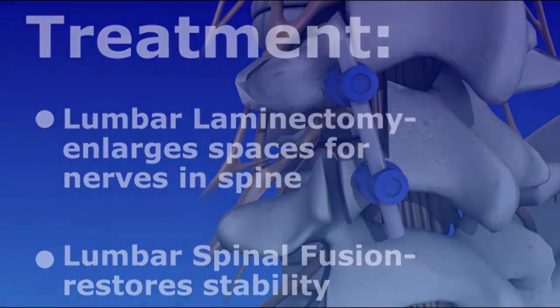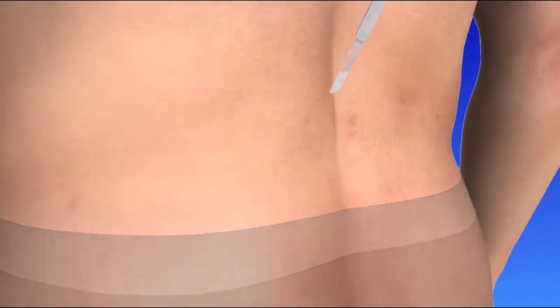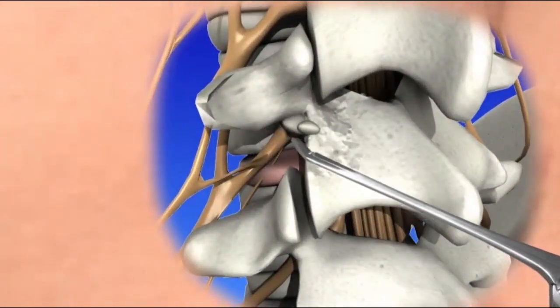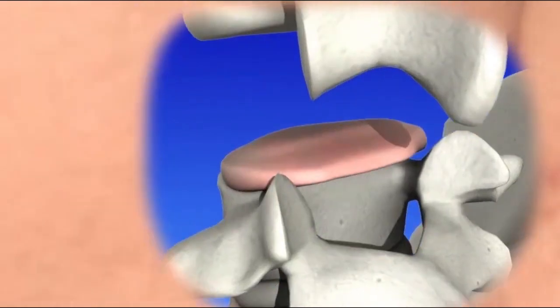Let's take a look at the procedure. An incision is made in the middle of the spine at the involved levels. The muscles and tissues are detached from the spine to allow access to the spinal bones. Bone is removed along with thickened tissues and bulging or herniated discs.